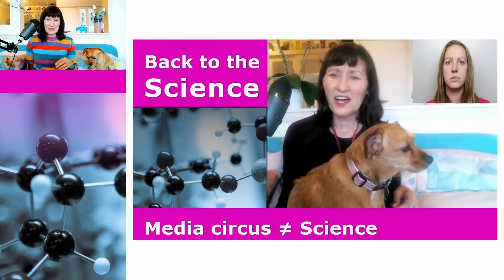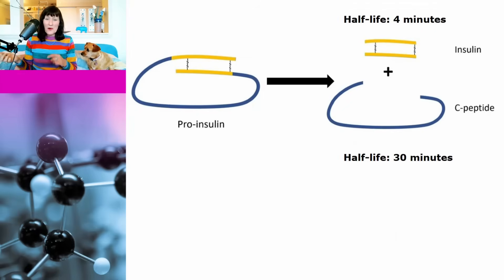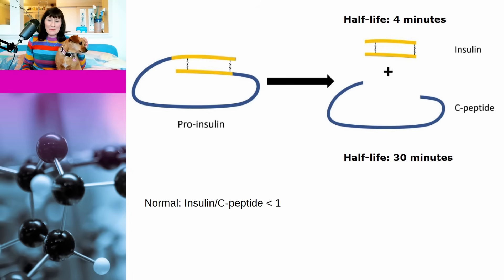But to understand the specific claim being made by the engineers, I do just need to reiterate one point. There is only one way that your body can produce insulin, and that is by cleaving a molecule known as pro-insulin into insulin and C-peptide. This is the case for adults, for children, for newborn babies, premature babies, and even babies who are still in the womb. However, the body clears insulin much faster than it clears C-peptide, so although they are made in equal amounts, you can expect the insulin to C-peptide ratio to always be below one — except in people with certain medical conditions, which none of the babies or their mothers had.